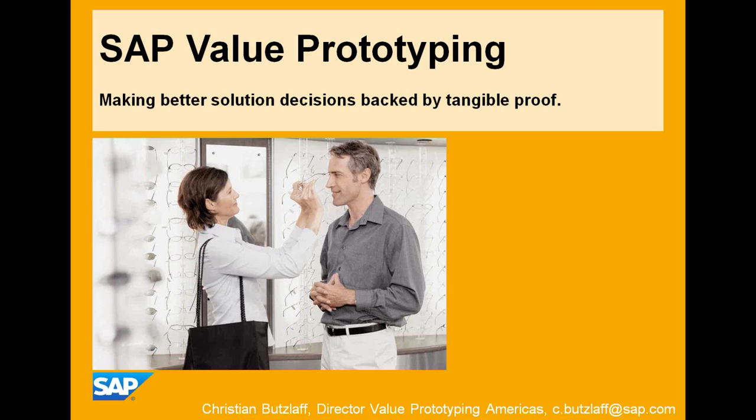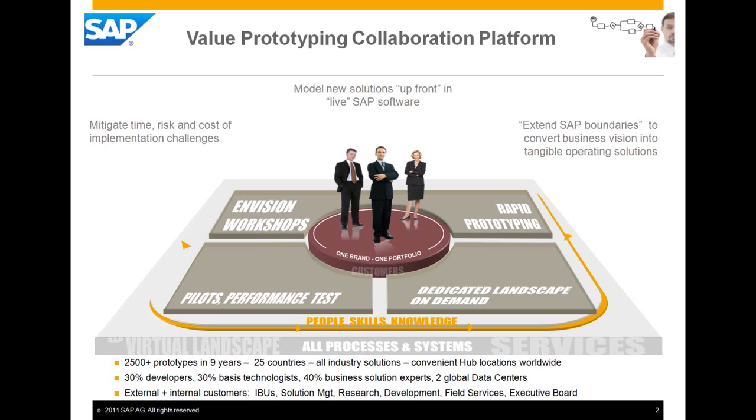My name is Christian Butzloff, Director of Value Prototyping Americas. I would like to show you how you can use SAP Value Prototyping to try out new functionality in PLM or other areas. We are a collaboration platform where we bring together customers, SAP consultants — whether from SAP directly or from partners we work with, like LeverX — as well as development and industry best-practice knowledge. We bring all this knowledge together into the Value Prototyping platform.